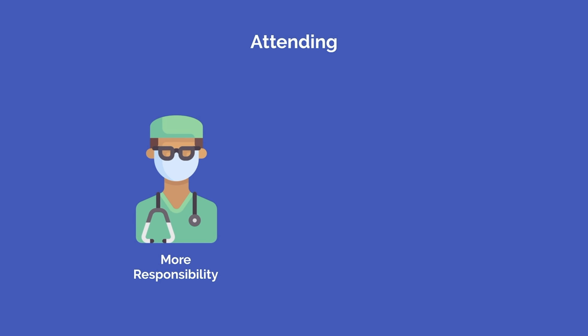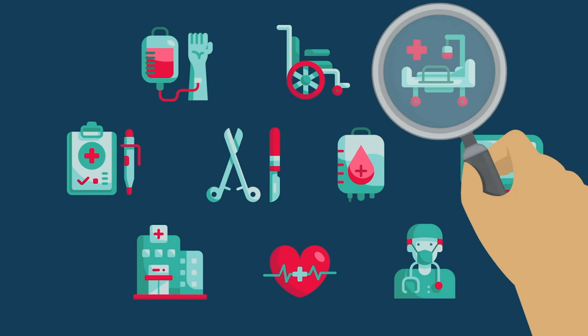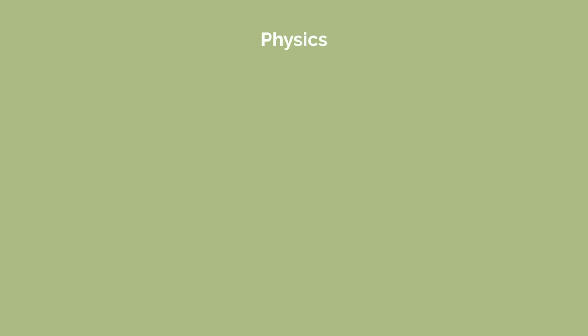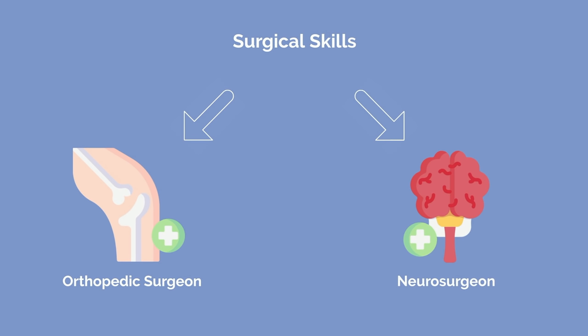And when your attending gives you more responsibility in the operating room, you'll know you've gained their trust and demonstrated an upward trend in proficiency. Finding an area of surgery that you truly enjoy will make the application of this skill set that much more rewarding. Just like studying physics is more fun when you're able to apply it to your passion of Formula One racing, practicing surgical skills knowing it will help you for your future career as an orthopedic or neurosurgeon makes it that much more enjoyable.